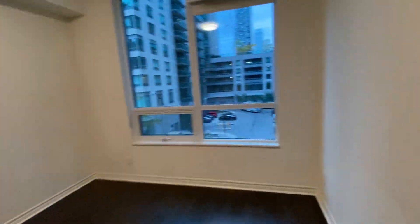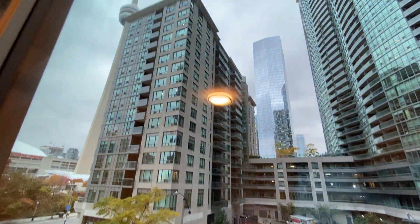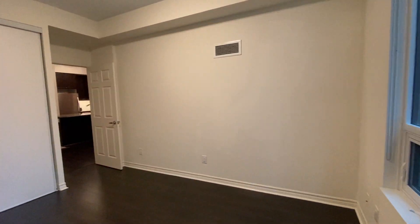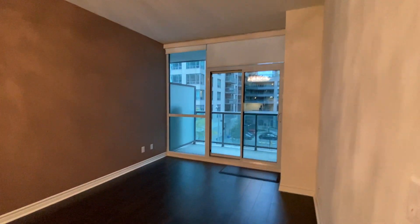Here is the closet. Here is the view for the bedroom. And now the living room — it's a beautiful unit as you can see.